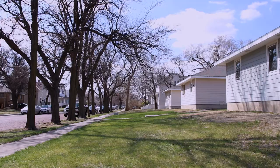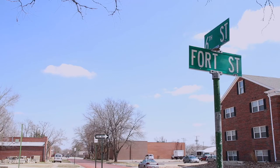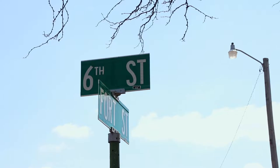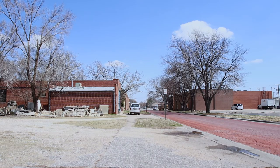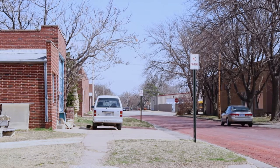Sometimes, art that connects a community can be found just around the corner. In this case, just around the corner from Main Street in Hayes, Kansas — a laid-back location where limestone in various shapes and sizes serves as a lifelong companion to local stone sculptor Pete Felton.